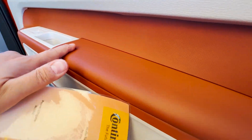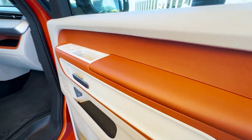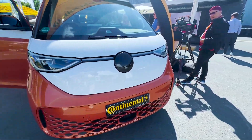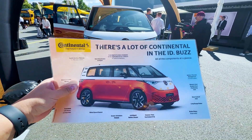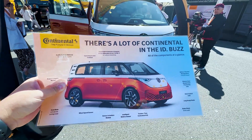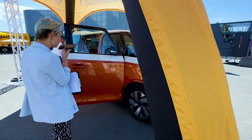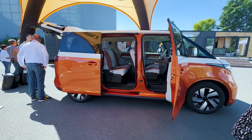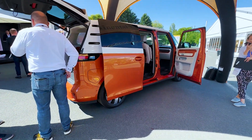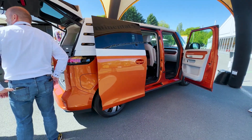You've also got ContiTech applications on the interior — this artificial leather finishing is actually done by ContiTech. I was surprised myself just how much of this car comes from Continental. There's a lot of Continental in the ID Buzz, much more than you think. I hope this is an informational video to show just how much Continental does in the automotive industry — it's not just tyres. Give us a comment if you have any questions. Thank you for watching.